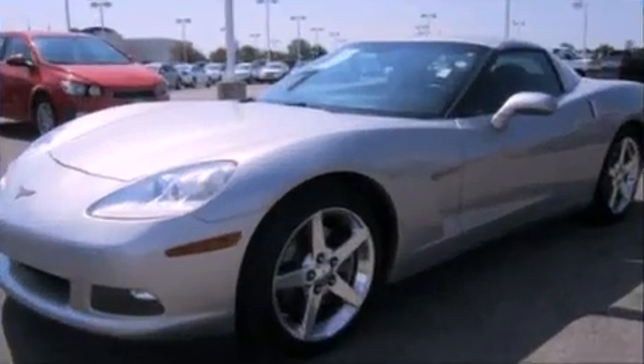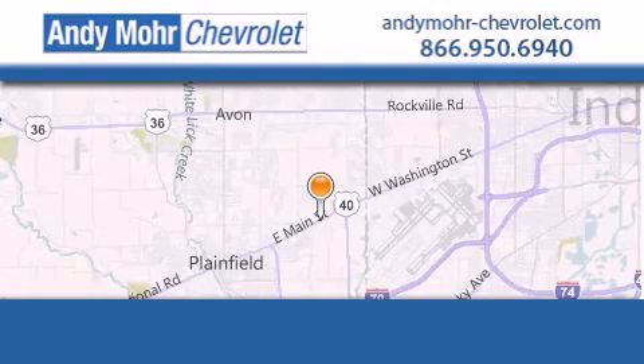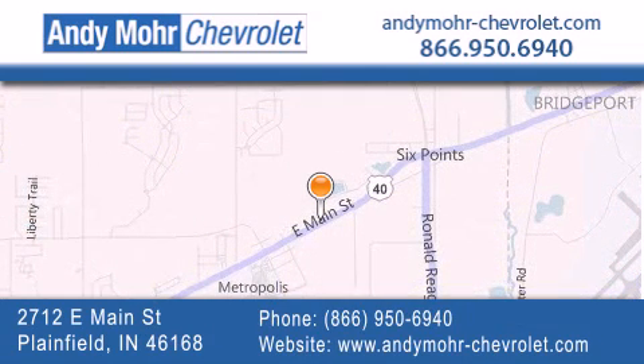Contact us today and schedule your opportunity to see this automobile in person. Andy Mohr Chevrolet is the place to find new Chevrolet cars as well as pre-owned cars in Indianapolis. You can visit our new and pre-owned inventory online, get new car pricing, and receive free no obligation price quotes. Visit Andy Mohr Chevrolet today at 2712 East Main Street in Plainfield, or see us online at andymohr-chevrolet.com.